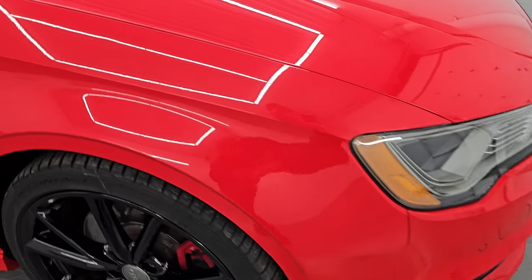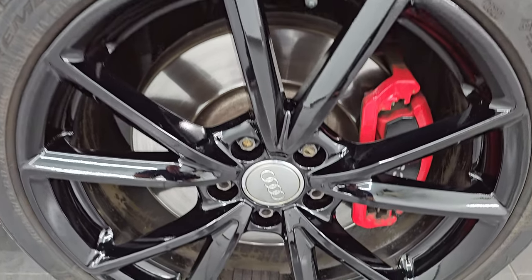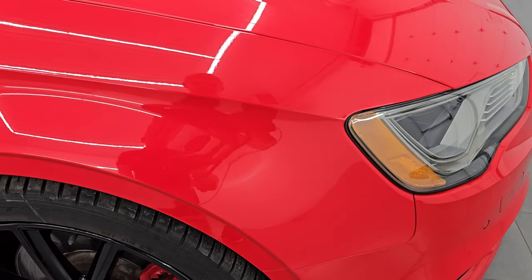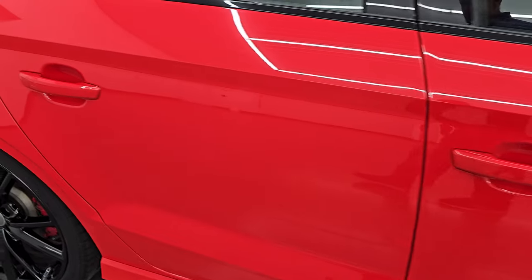The passenger side front fender is in excellent condition as well. Passenger side front wheel has no major scuffs or scrapes on there. As you go down this side of this 2016 Audi S3, take note of how clean the body is and how reflective and mirror-like that paint is.